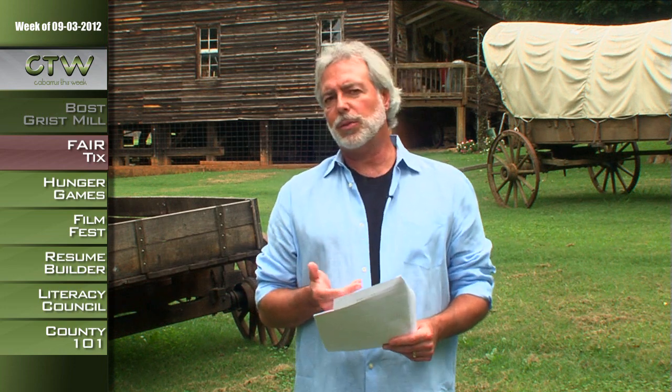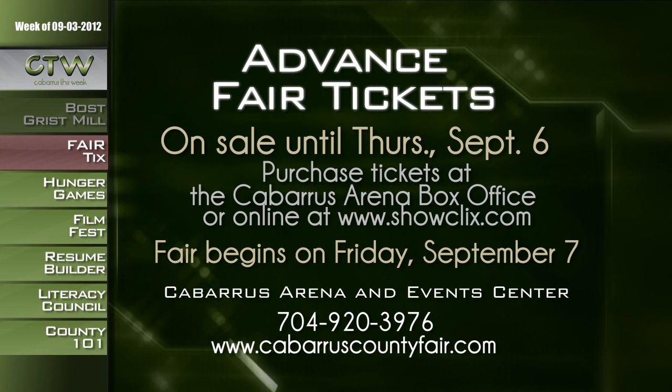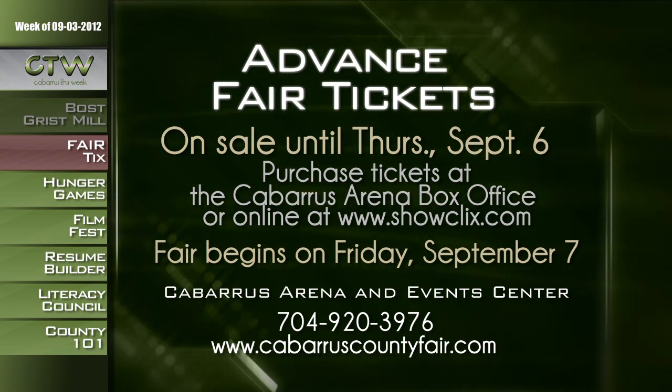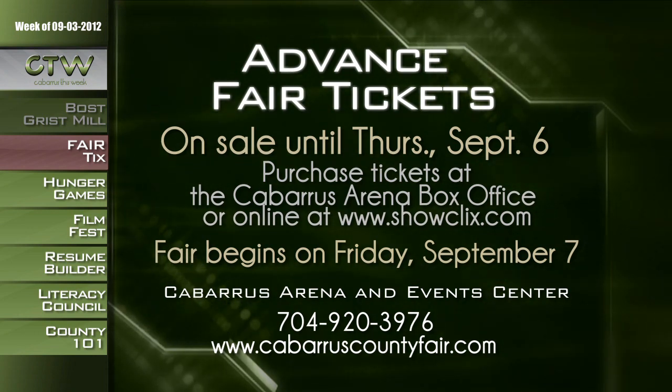If you want to find out about all the scheduled events going on at the fair, just go to cabarruscountyfair.com. Discount tickets are still available until Thursday, September 6th, while supplies last. You can purchase tickets at the Cabarrus Arena box office or online. When you purchase in advance, you can save up to $7. Advanced tickets are good for any single-day entry: $5 for adults, $3 for children, and $15 for one-day ride wristbands. The fair begins Friday, September 7th at Cabarrus Arena, located at 4759 U.S. Highway 49 in Concord. Call 704-786-7221 or visit cabarruscountyfair.com.